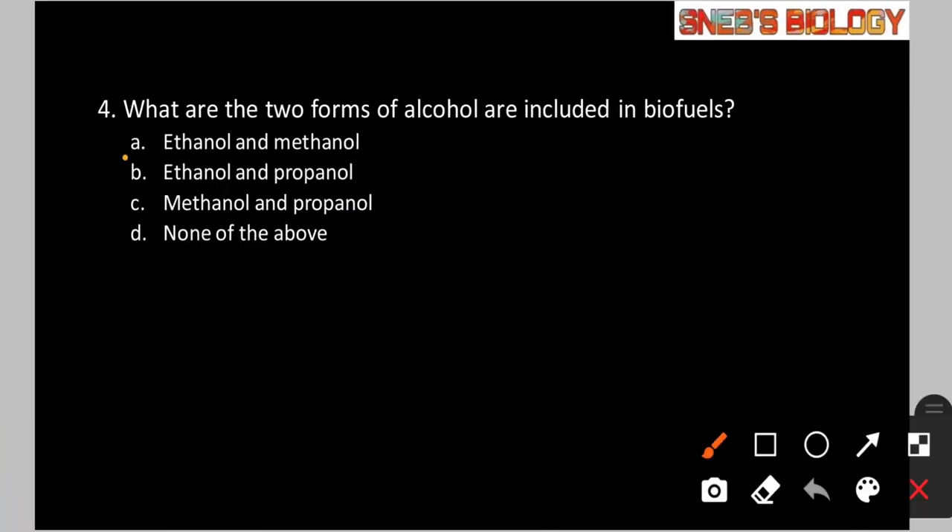Question number 4: What are the two forms of alcohol included in biofuels? Option A: Ethanol and methanol. Option B: Ethanol and propanol. Option C: Methanol and propanol. Option D: None of the above. The two forms of alcohol used in biofuels are ethanol and methanol — propanol is not included. So the answer is option A.